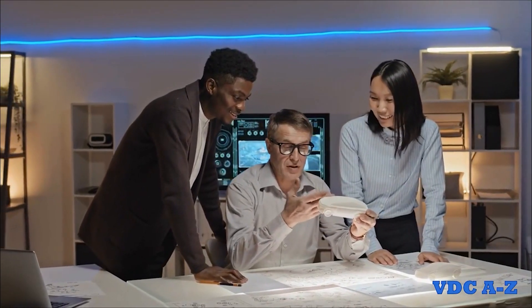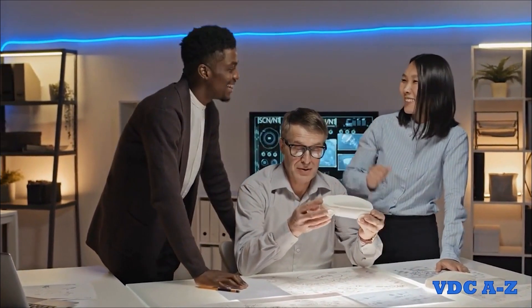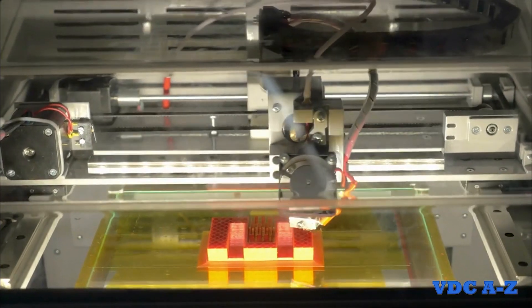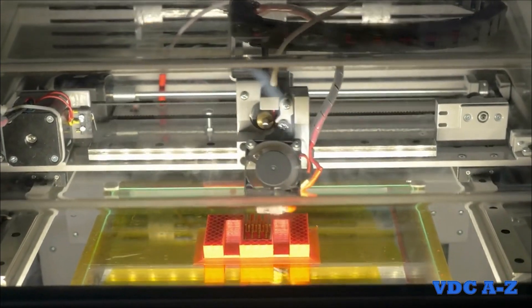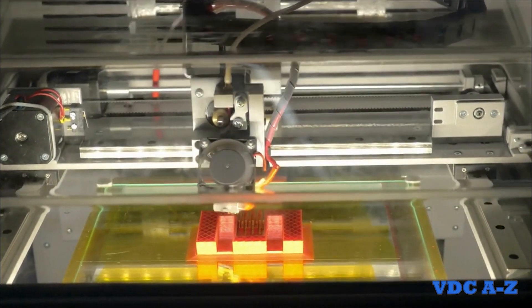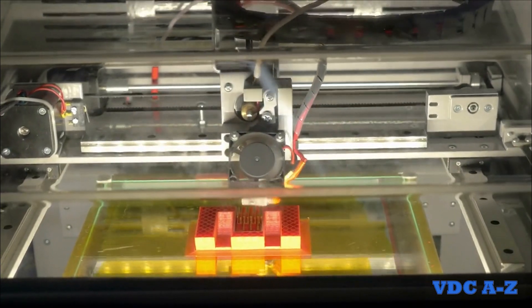Overall, 3D printing's integration into the construction industry enhances the construction process and leads to improved project outcomes and more efficient design workflows. From physical building models to specialty item manufacturing and prototype development, 3D printing has found many useful applications for construction due to its versatility, consistency, and ability to communicate complex designs.